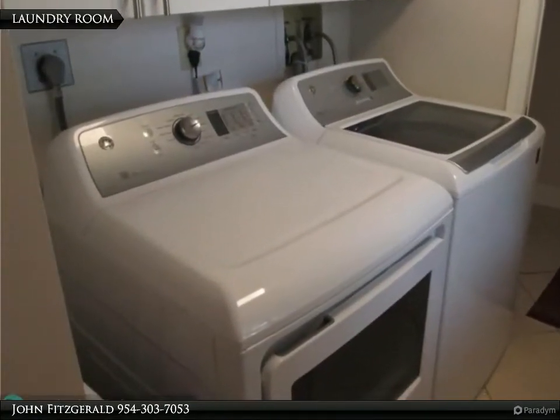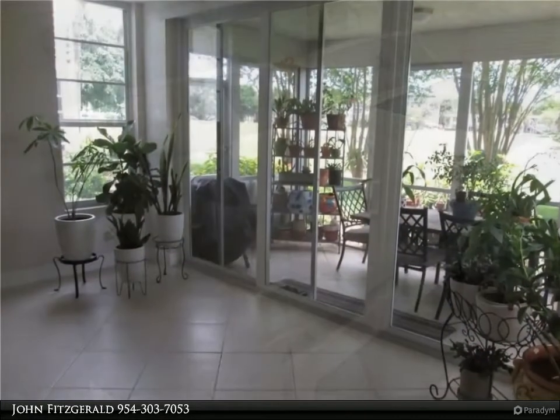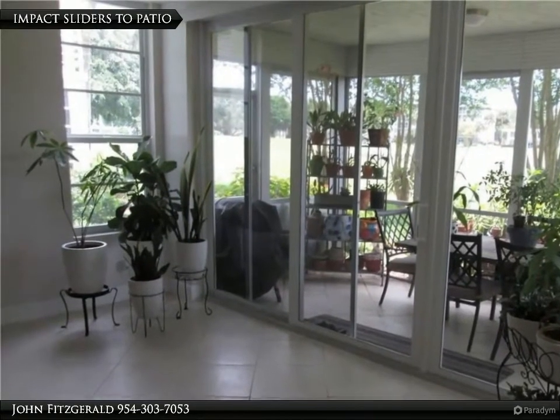Laundry is adjacent to the kitchen with shaker storage cabinets. The screen patio is adjacent to the living room overlooking the golf course and pond.